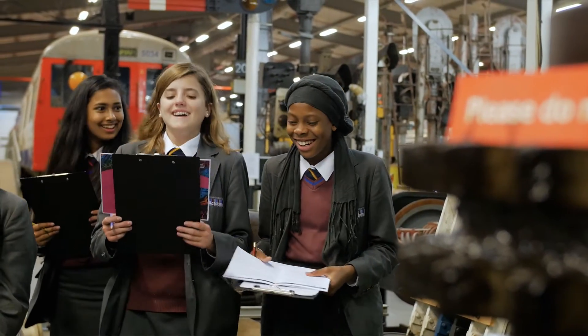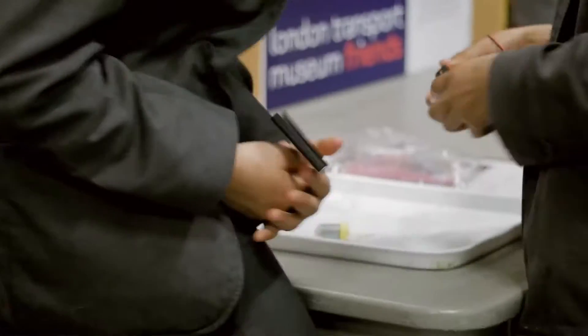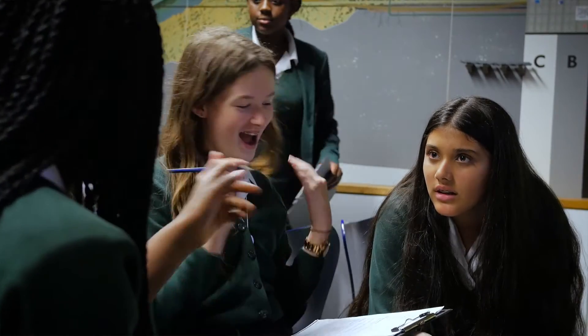I would absolutely recommend it. Some of the students were skeptical before we came — I didn't know what to expect — and I've had an absolutely brilliant day. The activities are fabulous, it's very well organized, we turned up and it's all ready to go. And I think, sadly, the day is coming to an end.